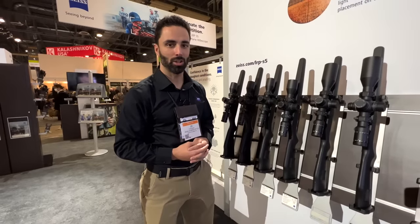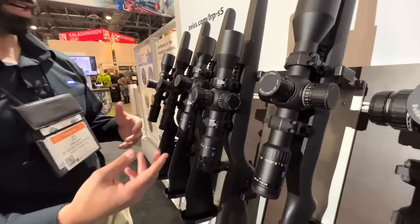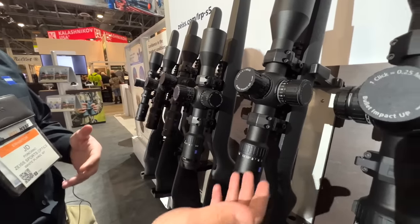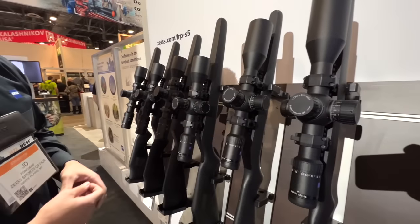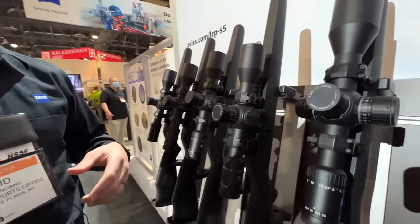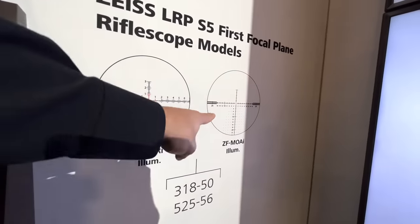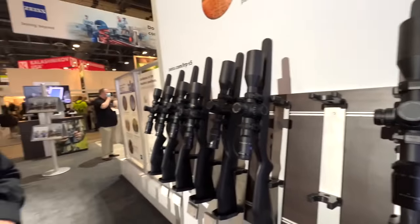I'm J.D. Ponciano with Nightforce Sports Optics. At SHOT Show 2022, this is the brand-new LRP S5. We have four models in two different magnifications: the 3-18x50 and the 5-25x56. Shared attributes: both have a 34mm main tube. In the MOA version you have 140 minutes of travel, and in the MIL version you have 40.7 mils. Available in both MOA and MIL reticles.